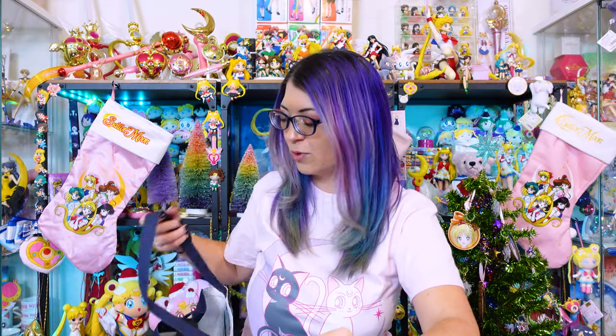Today I have this huge haul of everything that I collected from the Sailor Moon Museum, which happened in 2022. This year, 2024, I know that I have holiday stuff up, but I'm recording this before Christmas. The Sailor Moon Museum is back and it is traveling around Japan. So without further ado, let's go ahead and break into my giant pile of Sailor Moon Museum items.